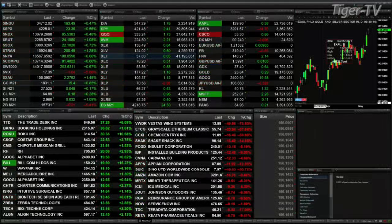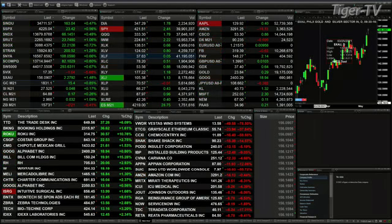Currently, we've got all the indices trading to the upside. The Dow is up 164 points. The S&P is up 23. The Nasdaq up 66. Russell, 23. Semis are up 22. The Trannies are up 200 points out here.